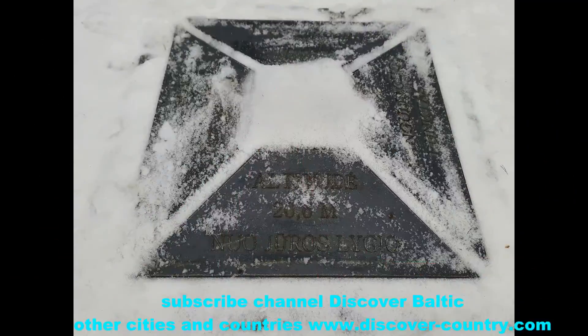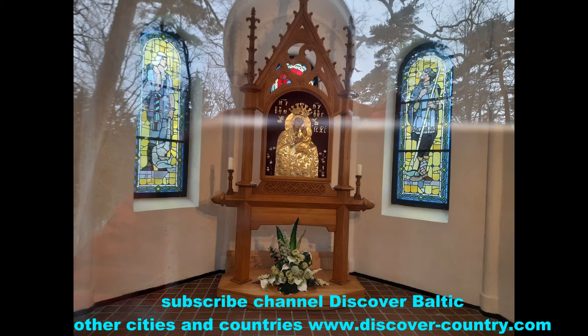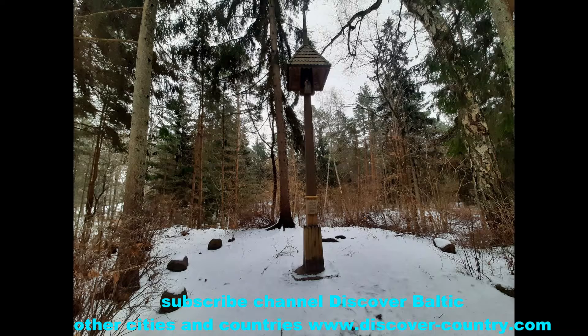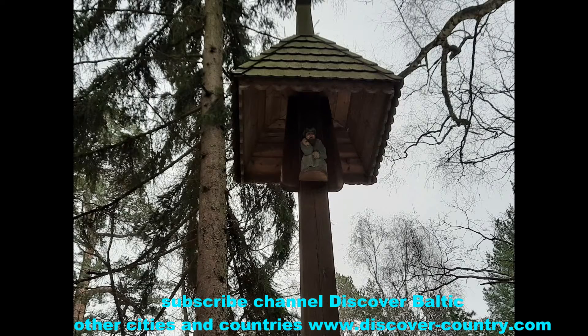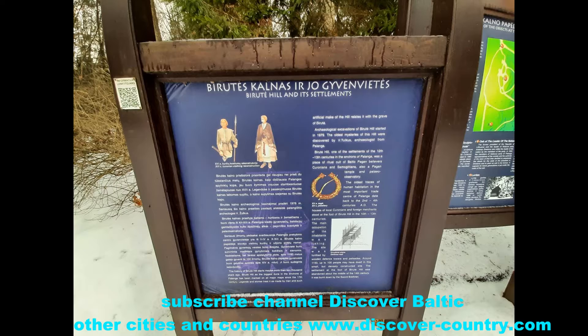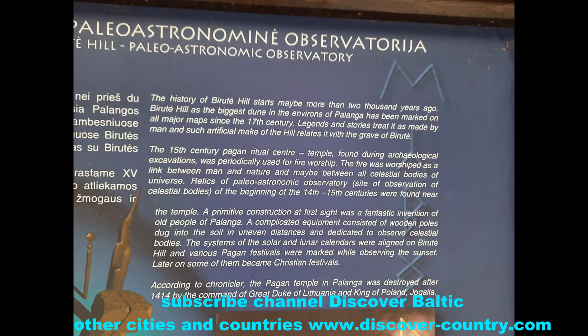In 1898 a small church was erected here, as you can see in the video. A lot of people believe that this hill was made artificially, because the surrounding area is flat. Near the hill there is an inscription in Lithuanian and English about the history of this place.